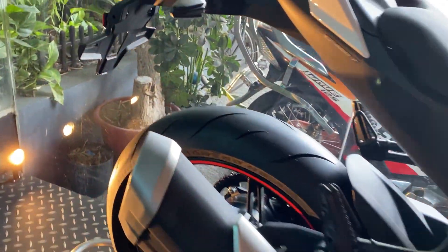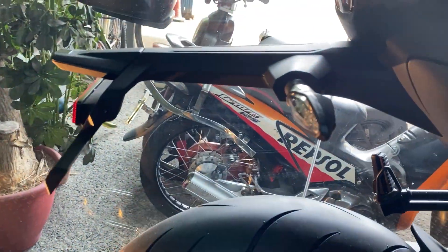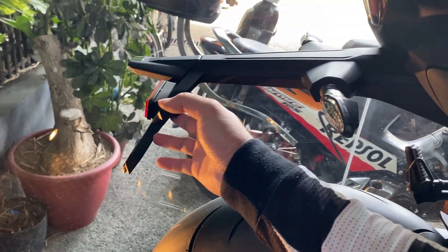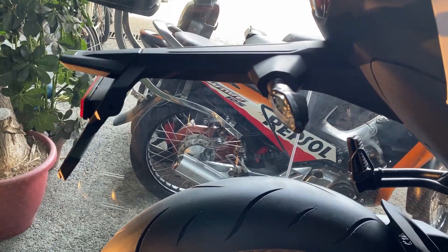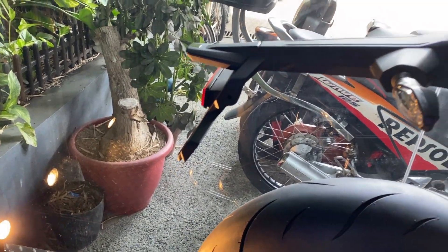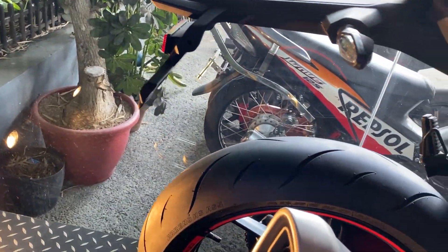LED din itong signal light sa likod. Pinagkaiba lang — meron siyang ganito, tapalodo manipis. Pinagkaiba sa 810K — nandito yung tapalodo. Tire hugger nga tawag din. Ito may tapalodo yun, wala pero tayo hagihan, tapos dun yung signal light.